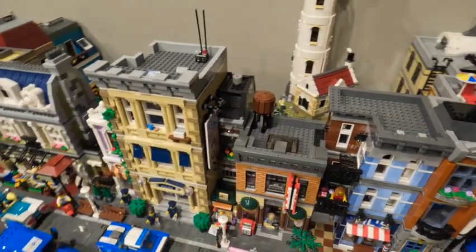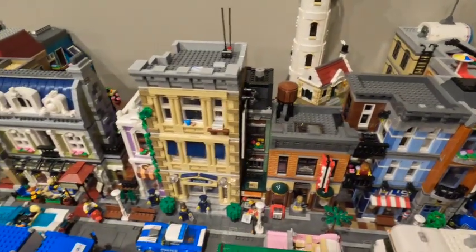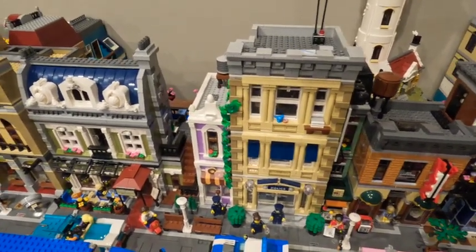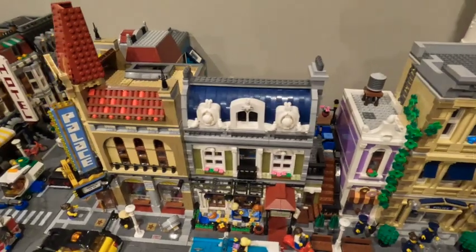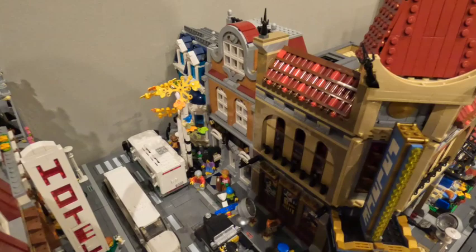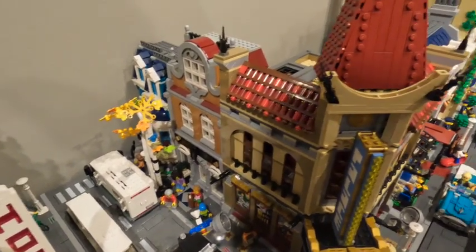And then you've got the police station, donut shop, newsstand combo, Parisian restaurant — which is great. We've got the Palace Cinema, and then to the left of the Palace Cinema, tucked back here, we've got Birch Books, the bookshop. Across from the bookshop we've got the Pet Shop, and then we've got Cafe Corner, which is a nice old set.